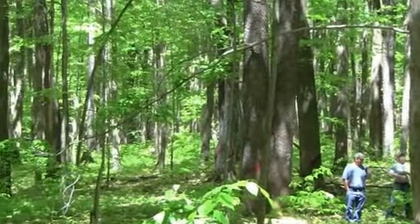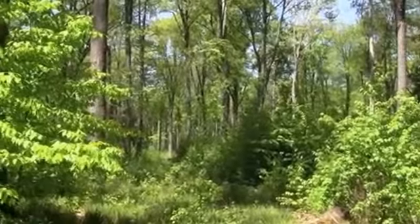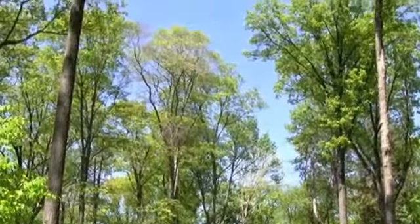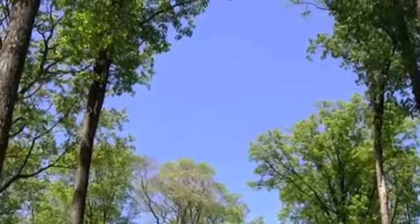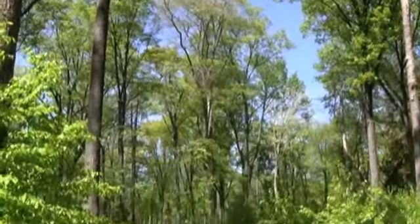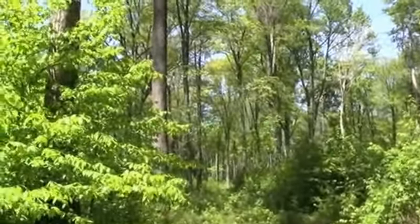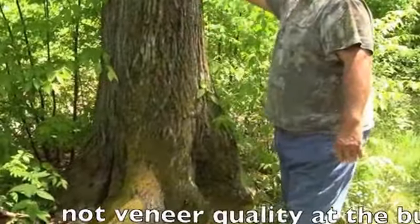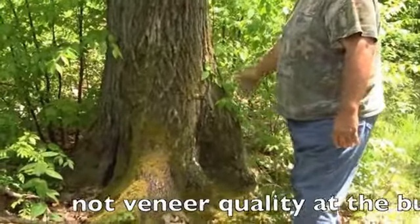Here we are in western Pennsylvania on the Allegheny Plateau searching for veneer quality white oak and red oak trees. We're looking for tall straight trees about 15 inches in diameter, free of any cat faces or any defects on the bark, like how it's uneven at the bottom there.